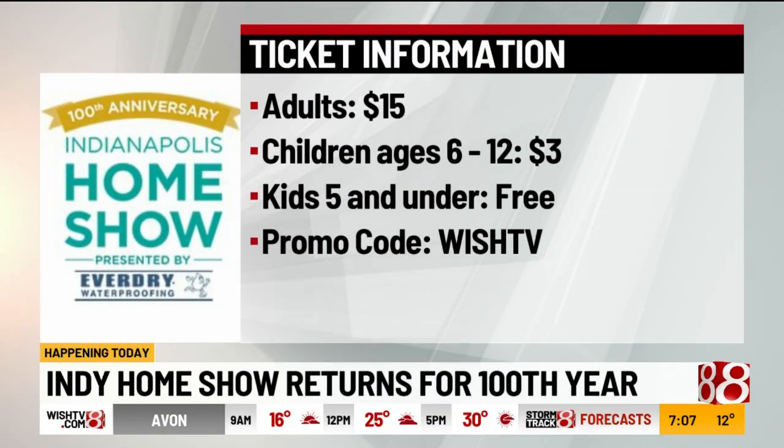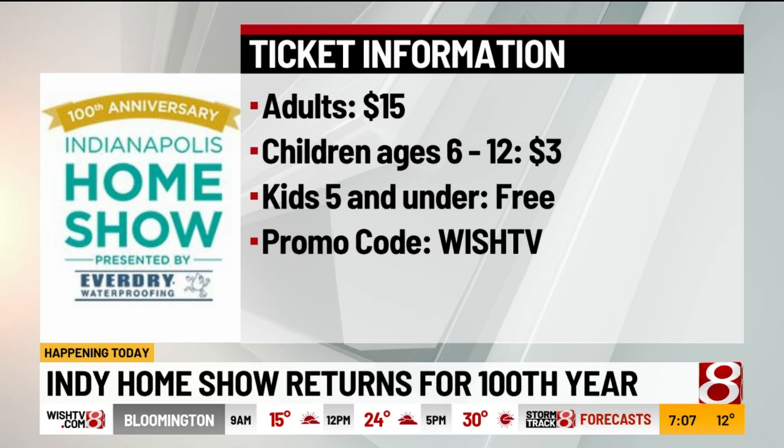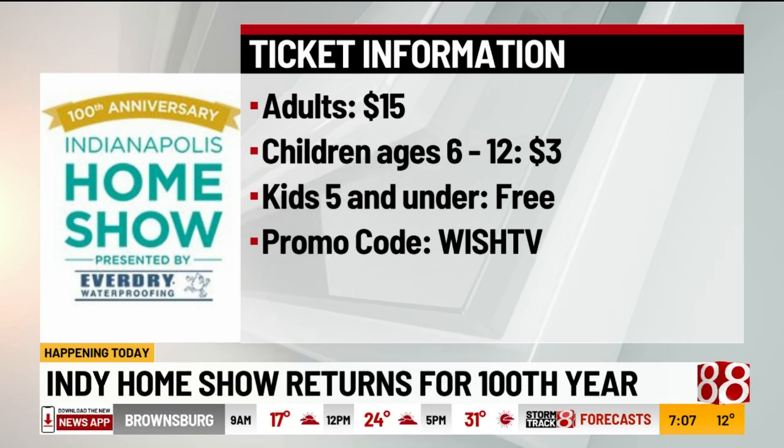I do want to remind you about the tickets. We have a promo code from WISHTV. All you have to do is purchase those tickets online and enter the promo code 'WISHTV' — the home show lasts until January 30th. I'm Laken McGee for WISHTV, wishtv.com.